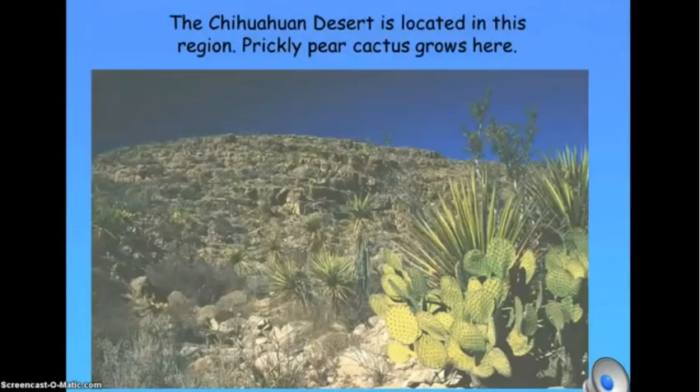The Chihuahuan Desert is located in this region. Prickly pear cactus grows here. Watch out, don't touch it!